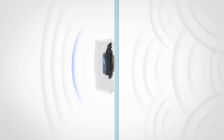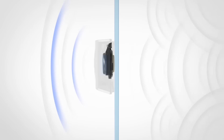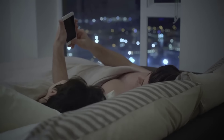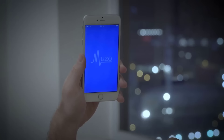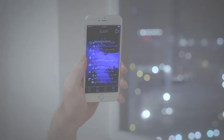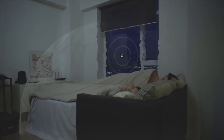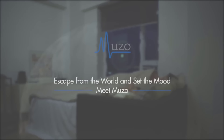You can enhance the noise reduction effect by adding soothing soundtracks. Set the alarm and Muzo will help you fall asleep, then generate sound waves to wake you up. As a result, you will be able to sleep soundly through the night and wake up at the right point in your sleep cycle.